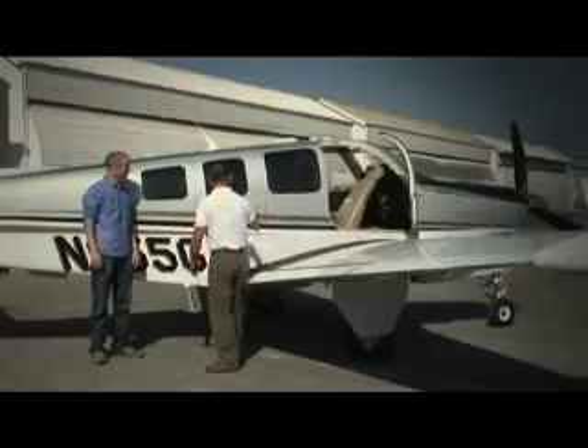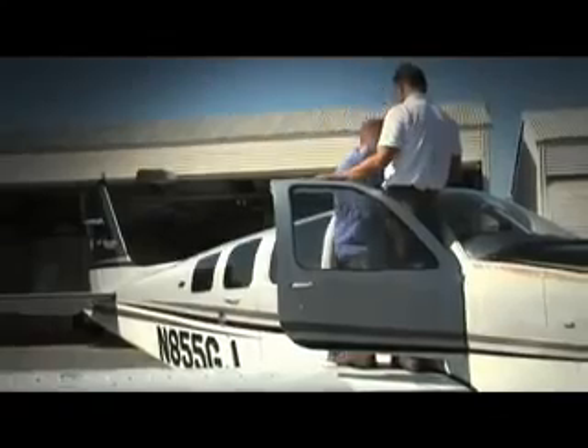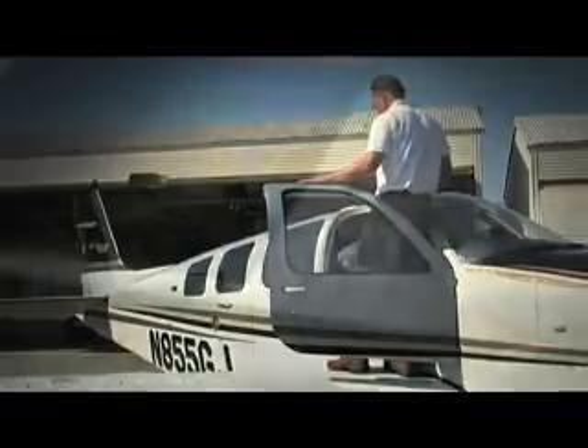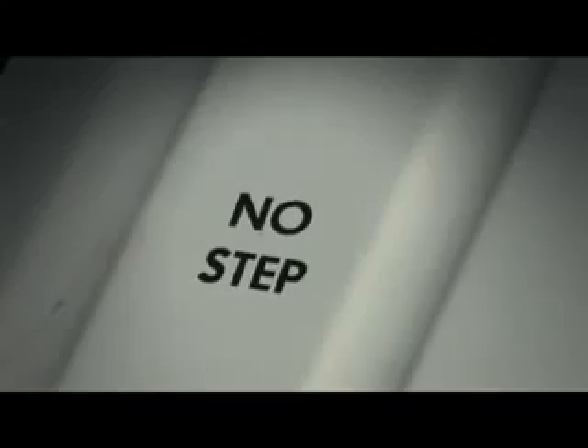Most low wing aircraft are entered through the front door. Step up on the wing and hold on where instructed. You'll need to pay attention to your pilot — make sure you step only on the parts of the wing that are designed to stand on. Labels will tell you where not to stand.